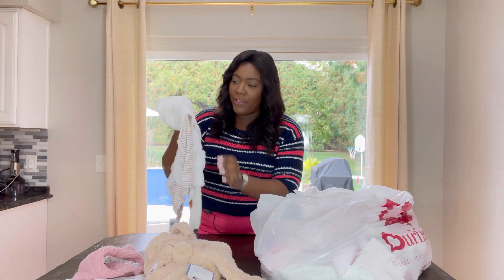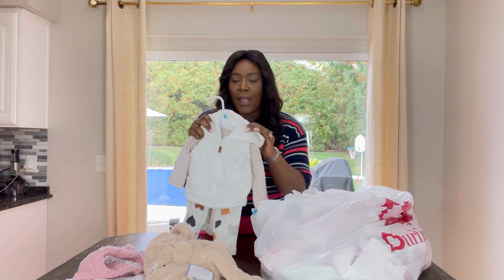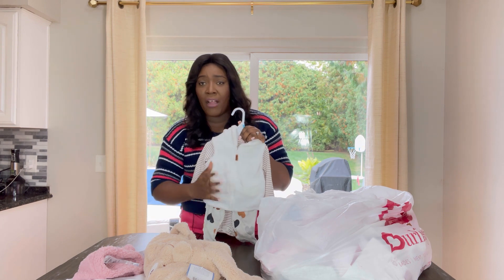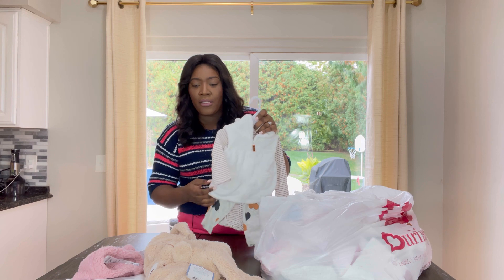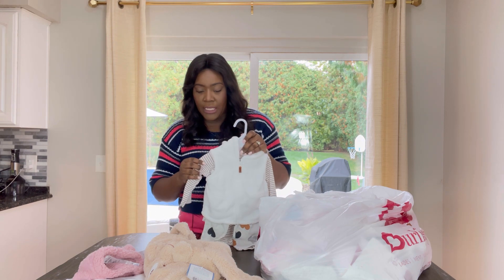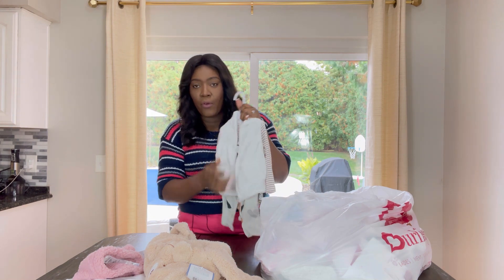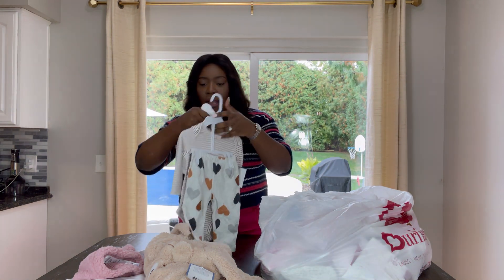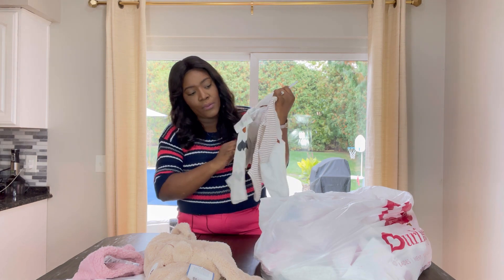We have a half jacket, which is quite nice because for her car seat she does have a covering that keeps her from the cold, so she doesn't necessarily need a winter jacket. This short sleeve is perfect for her. We can take it off and put it back on her, and I do like the color as well.